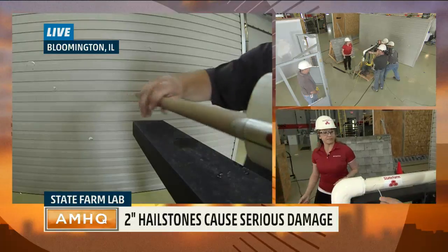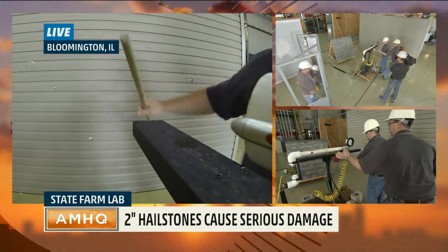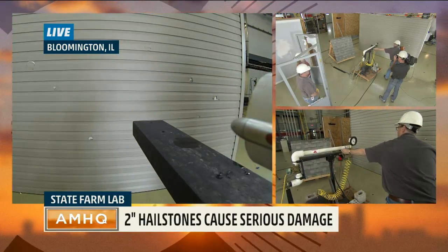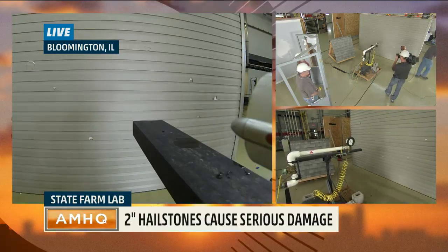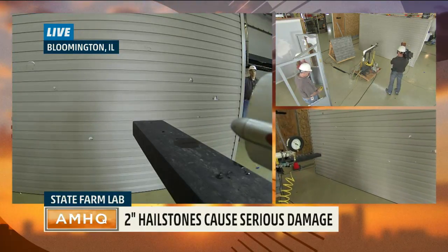We're going to show the kind of damage you can expect from 2-inch hail — between a golf ball and a baseball-sized hail. Let's fire the gun once and show you the kind of damage we get, and then we'll talk about it. I'm going to be the pessimist at home and say, well, hail doesn't come in sideways — it comes in at an angle. What do you say to that? Yes, it does. Let's fire this now at three, two, one.